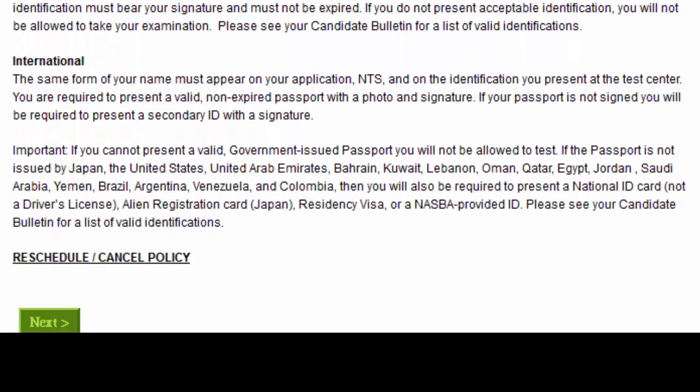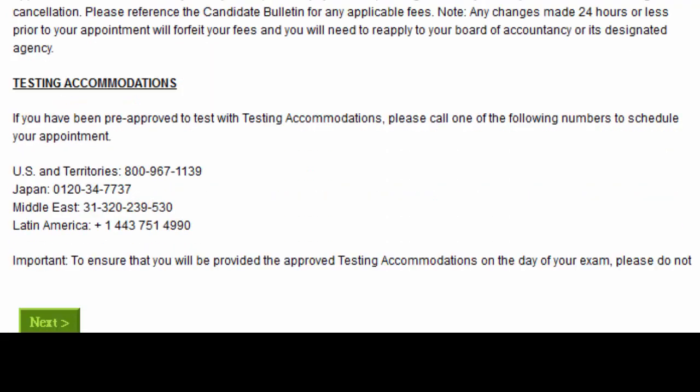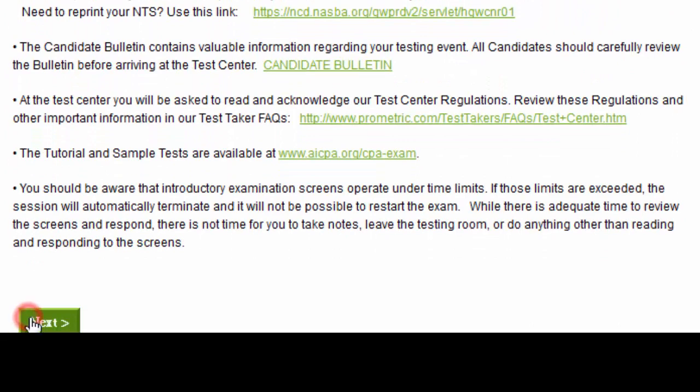For international candidates, you must bring your NTS and a valid, non-expired passport with a photo and signature. Once you are fine with the policy, click agree and move on.